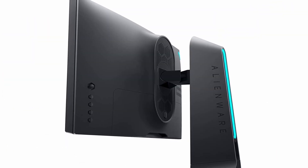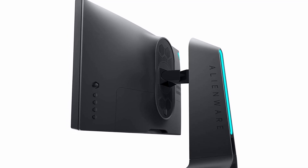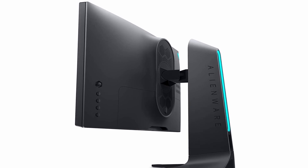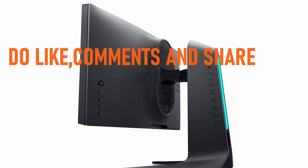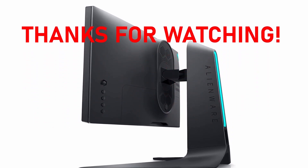So guys, this was the video about the best gaming monitor for PS4 Pro. All the links are given in the description — do check them out. If you enjoyed the video, be sure to hit the like button, tell us in the comments which one you like the most, and don't forget to subscribe to my channel for more videos. Thank you!